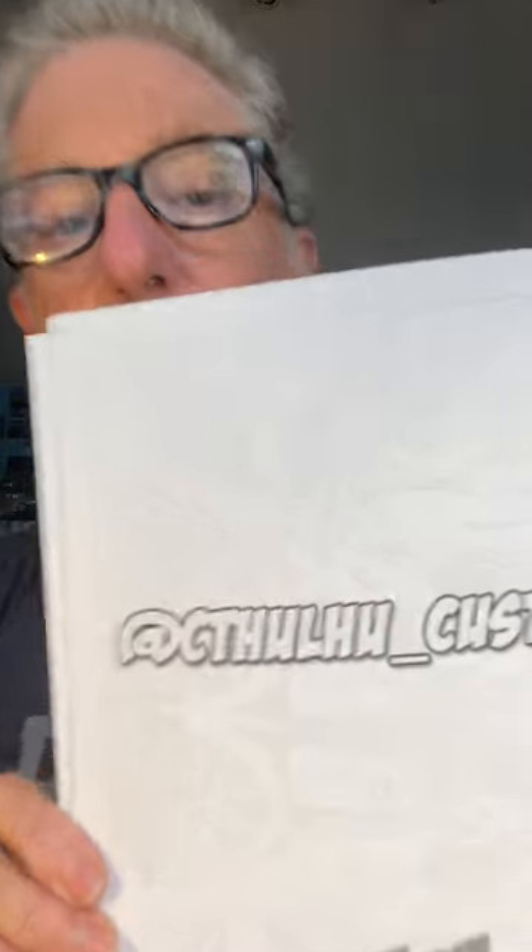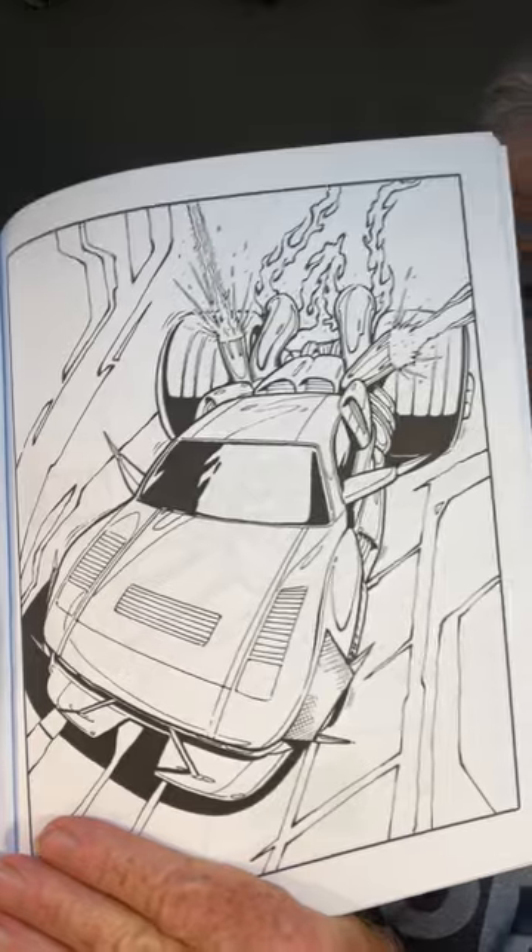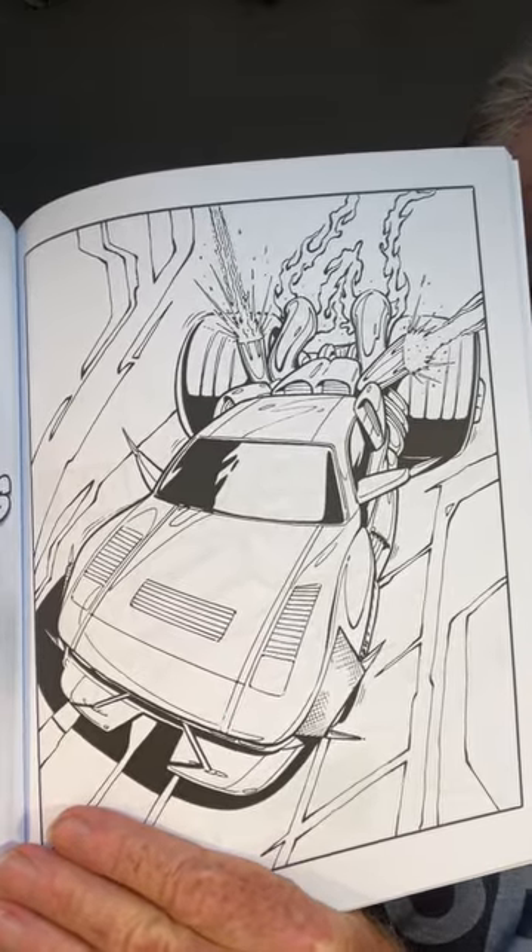Let's see what else we got in here. I haven't looked at this in a little while. This one is Cthulhu Customs. Yeah, that's it right there. How's that for a Ferrari? Crazy time.